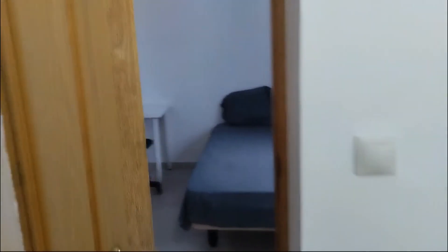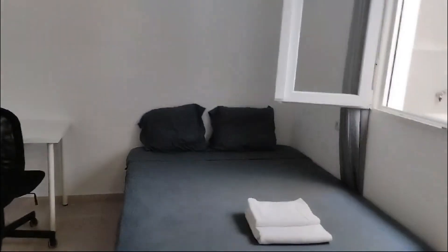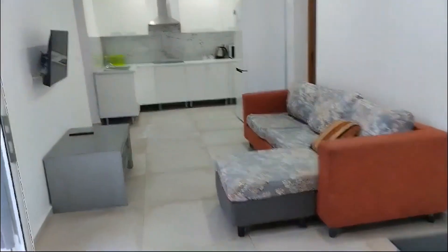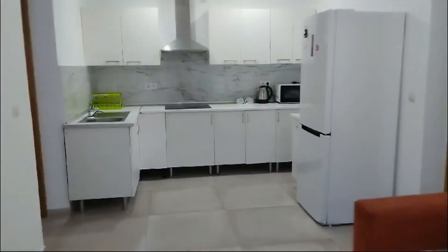And over here we get to the second bedroom, which has a double bed and a desk and also lots of natural light coming in. Over here we get to the living room, which has a nice L-shaped couch in front of the TV and also a fully equipped kitchen with anything that you might need.